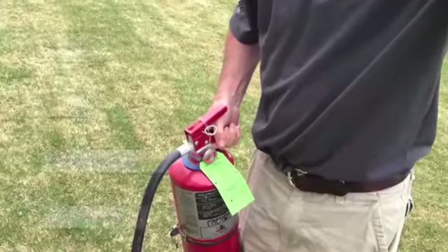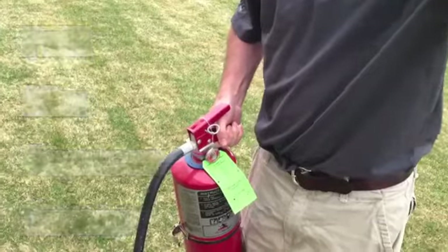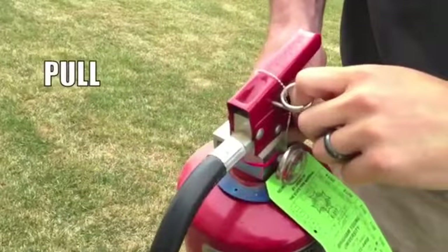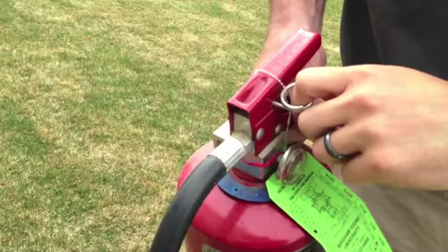To extinguish a fire, we utilize the acronym PASS. P stands for Pull and refers to the locking pin on the handle. The pin is used to prevent the fire extinguisher from being discharged accidentally — in order for the lever to work, the pin must be removed.